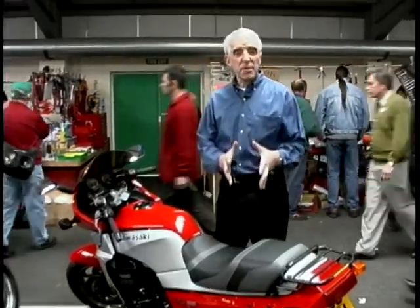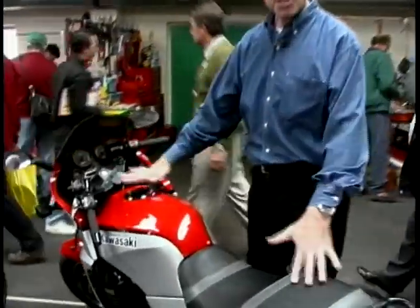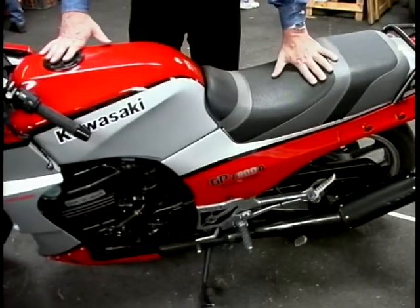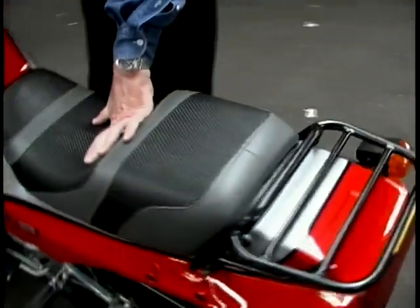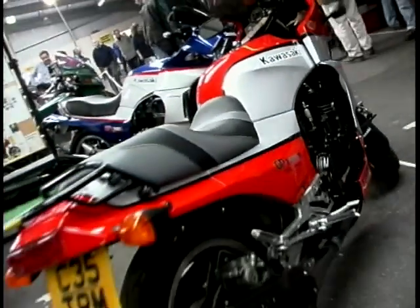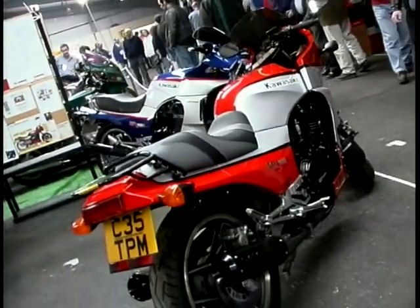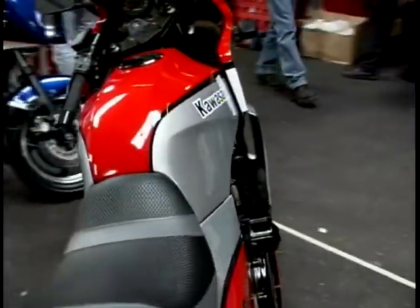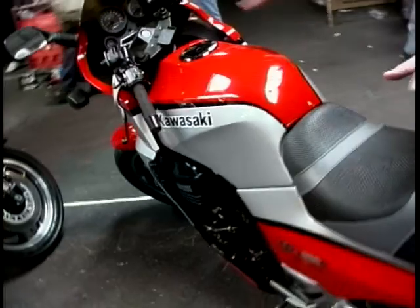If you're talking about classic Japanese kit, you cannot miss out the GPZ900R. I bought one of these in 1985 — identical to this one, except for the seat, which is non-standard. These are absolutely blistering bikes: 154, 155 miles an hour. It was the first big Japanese bike that actually handled and did everything it should do. It looked neat as well — big water-cooled Kawasaki motor. I kept mine for seven years altogether. I love the thing — it brings back a lot of fun memories.